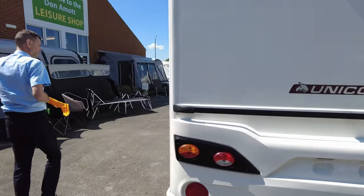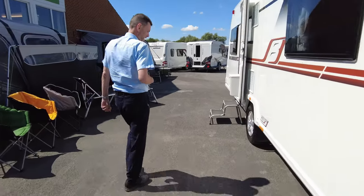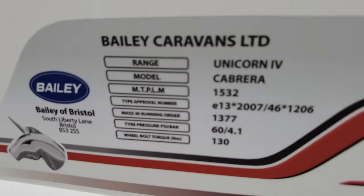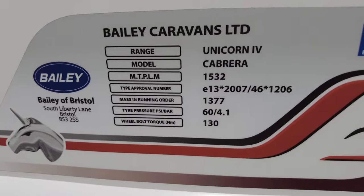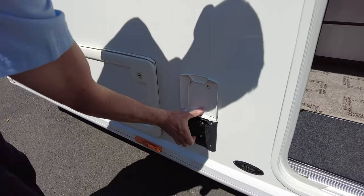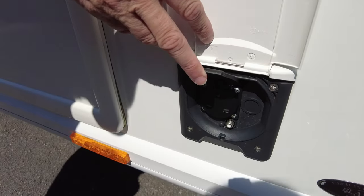It's got an island bed which we'll see when we go inside. If Wendy will just take a look at the weight plate for you — it's so sunny I can't see it from this angle — there you go, there's your weight for you. Also on this it has got an external 240 volt socket.